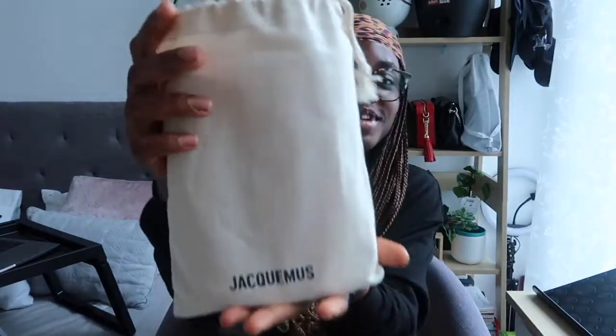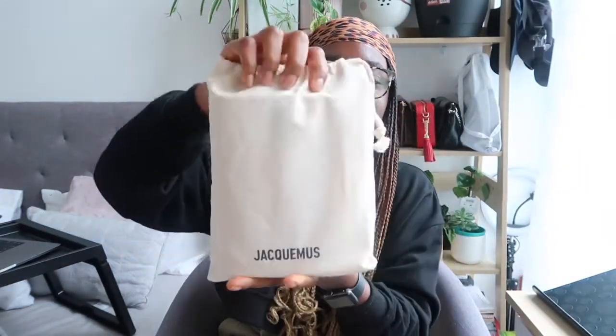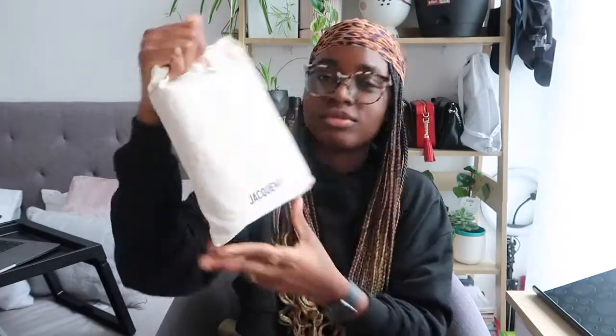I got it from Jack Moore's and it came in this really lovely khaki pouch. It doesn't really have any fancy packaging like other brands do, which is kind of nice — you know, we try to protect the environment, so it's quite minimal.